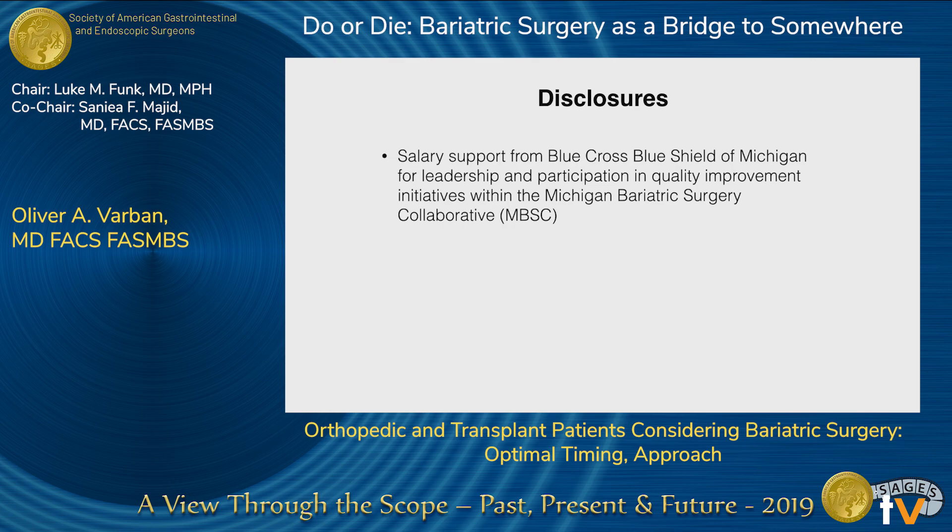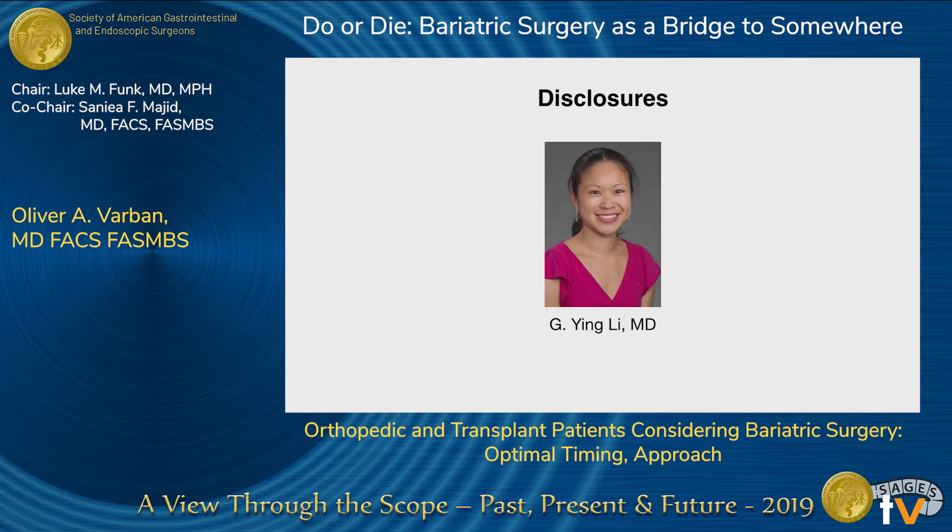In terms of disclosures, I do get salary support from Blue Cross and Blue Shield for my participation in the Michigan Bariatric Surgery Collaborative, which I'll reference a little bit later. I'm not an orthopedic surgeon, but I'm married to one. So I actually get to hang out a lot with orthopedic surgeons, and it's quite eye-opening to hear what other clinicians know or don't know about bariatric surgery — there's a lot of misconceptions out there.